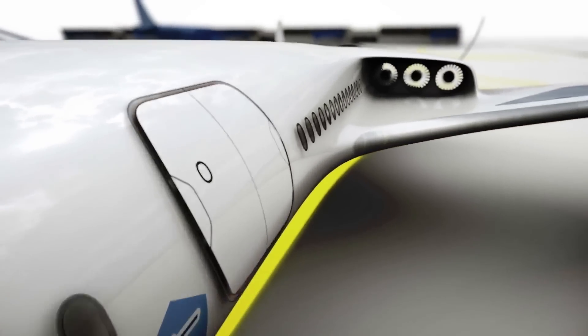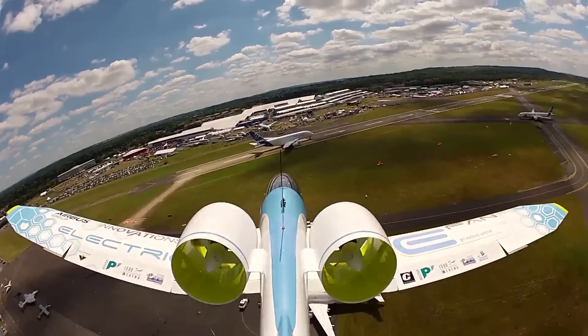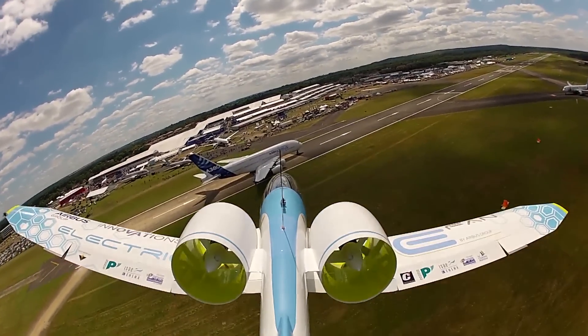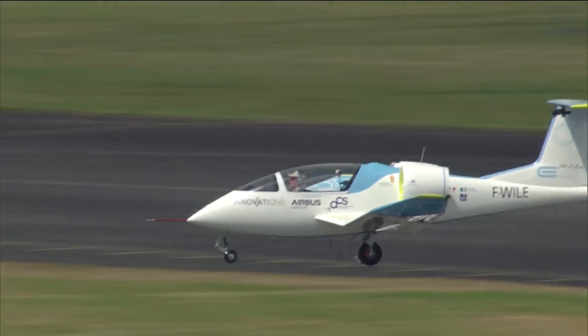An electrically powered airliner is within reach according to Airbus. The company is already flying its EFAN light training aircraft, which are due to enter service by the end of 2017. Now it's stepping up research aimed at achieving a fully electrically powered airliner in the 70-90 seat class.